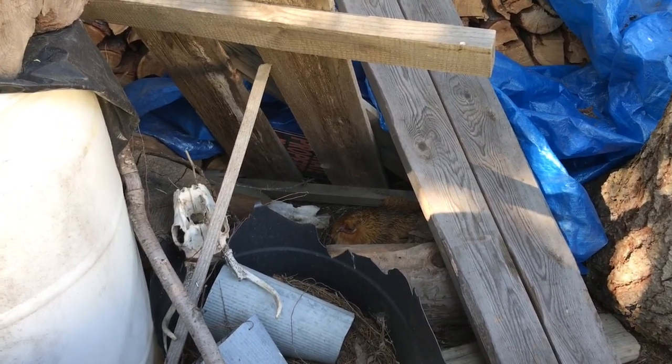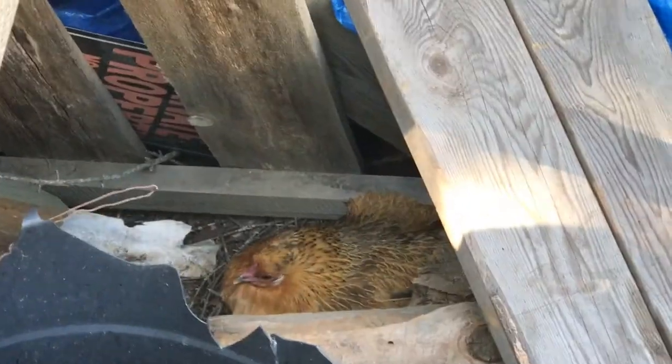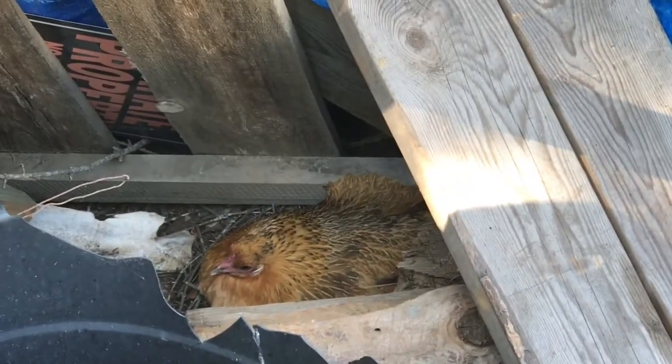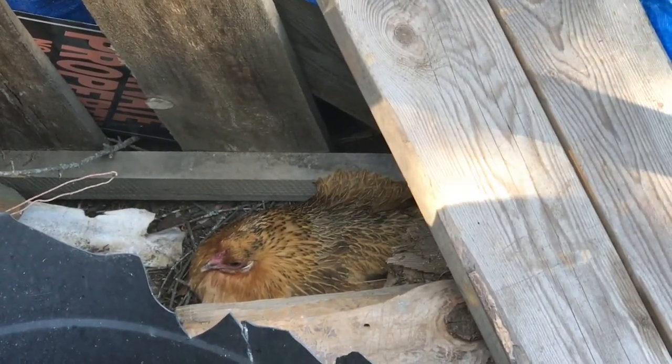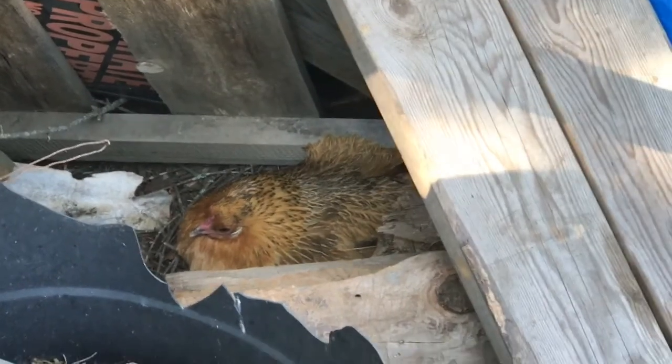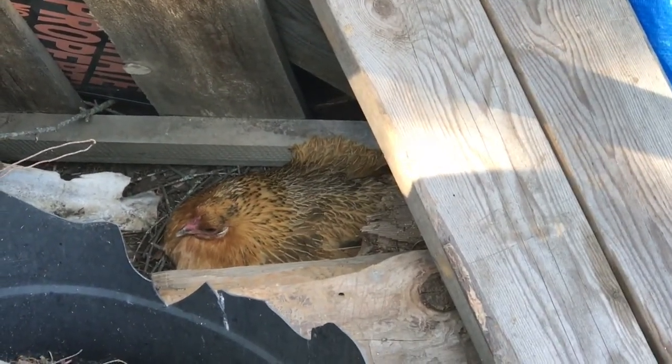Hey guys, Tammy Trier, TrierWilderness.com. Here's a little something fun on our homestead. That right there is a little Miss Fluffy Feet. She's a very small chicken with fluffy feet. And she's got herself nestled in our woodshed and started sitting on a clutch of eggs back in the middle of June.